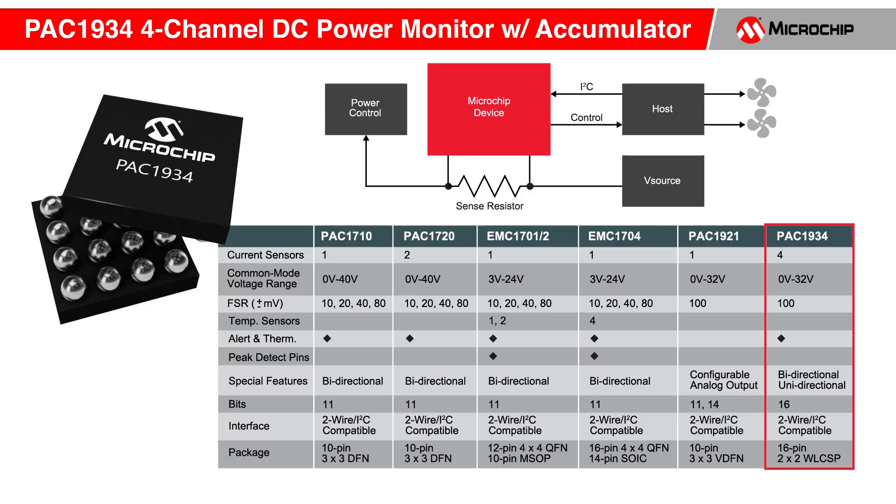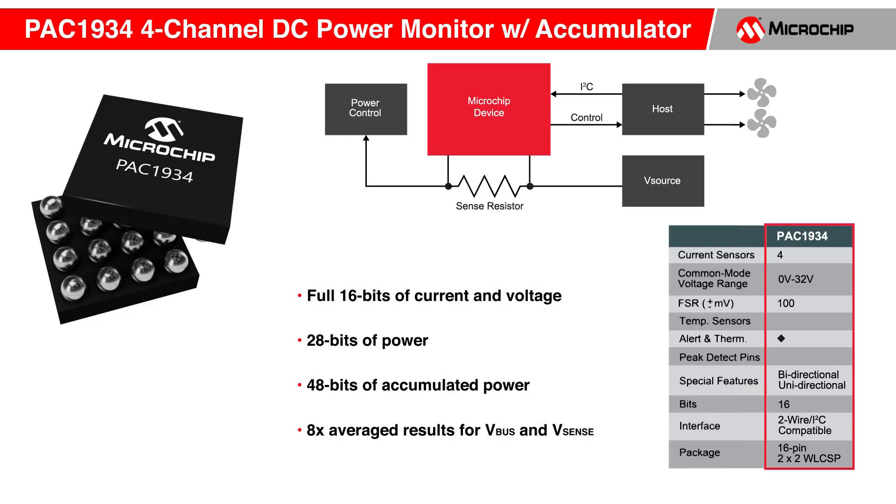All of the family members are able to present power, current, and voltage over their I2C compatible bus. The PAC1934, however, goes further by presenting a full 16 bits of current and voltage. In addition, it presents 28 bits of power and 48 bits of accumulated power for each of its four channels.